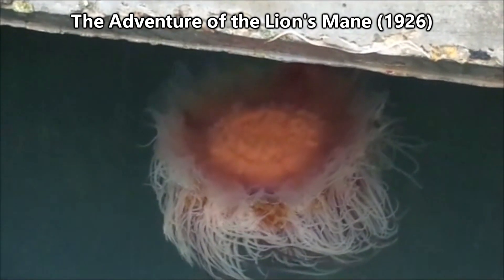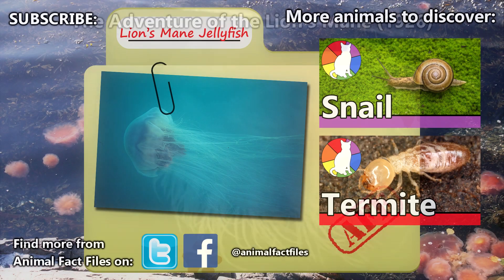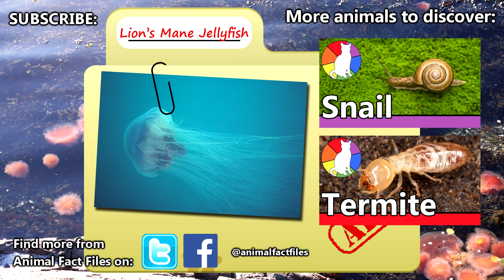Lion's mane jellyfish have even made it into mainstream culture in the form of one of the books by Sherlock Holmes' creator, Sir Arthur Conan Doyle. For more facts on lion's mane jellyfish, check out the links in the description. Do you have any jellyfish stories? Give a thumbs up for jellyfish, and thank you for watching Animal Fact Files.